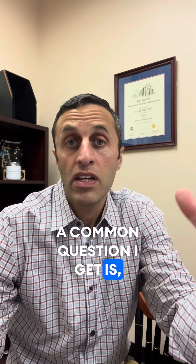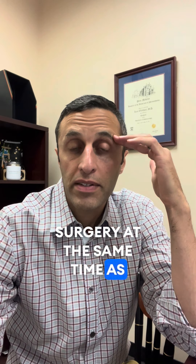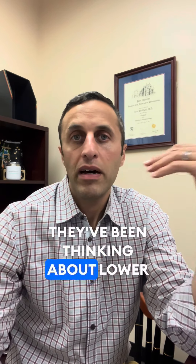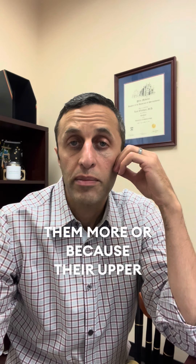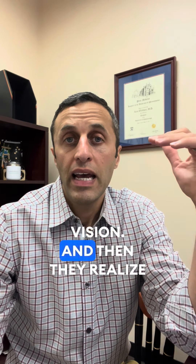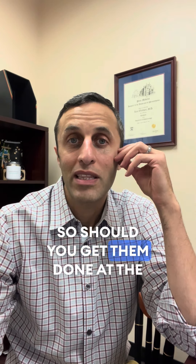A common question I get is: should you get lower eyelid surgery at the same time as upper eyelid surgery? A lot of people ask that because they've been thinking about lower eyelid surgery and come in either because their upper eyelids are bothering them more, or because their upper eyelids have a medical condition that's blocking their vision. And then they realize the upper eyelids are close to the lower eyelids, so should you get them done at the same time?